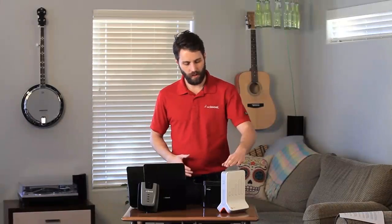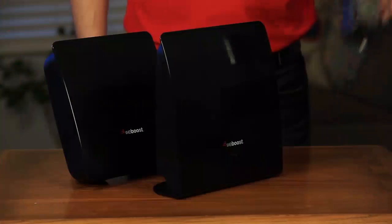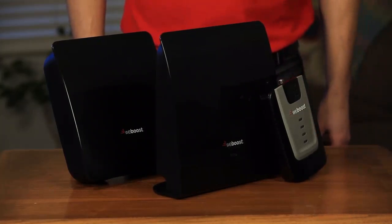Hi, I'm Derek with WeBoost. What is a femtocell? Well, this is a femtocell here. There are a couple different ones — this one works with AT&T and this one works with Verizon. And here are a few examples of a signal booster. They both look pretty similar and they both do essentially the same thing, which is provide you with cell coverage in your home, but they do it in a very different way.